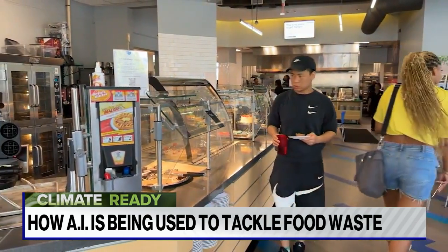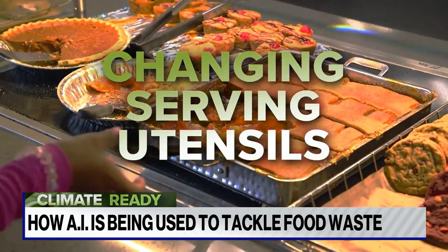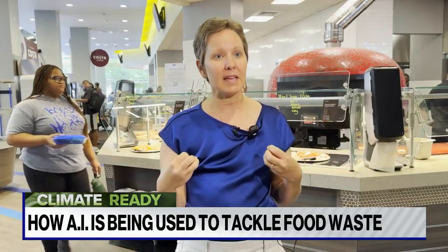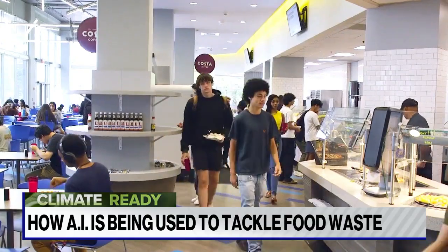The Raccoon Eyes team also offers suggestions like improving portion sizes and changing the types of serving utensils — easy-to-implement ideas like serving smaller chicken portions or offering burger sliders that staff wouldn't have otherwise thought about.